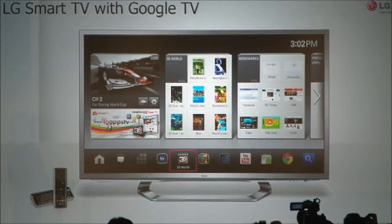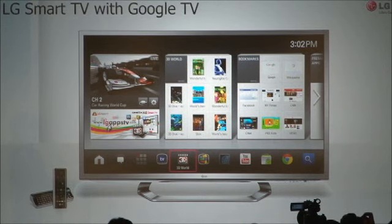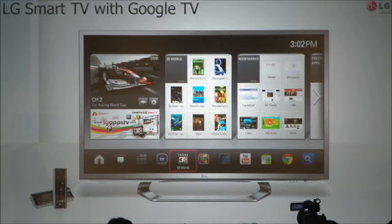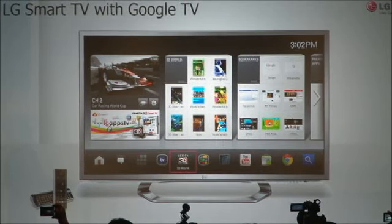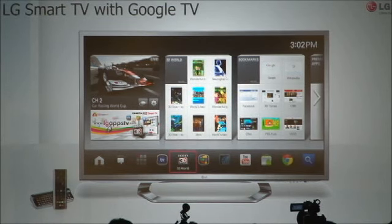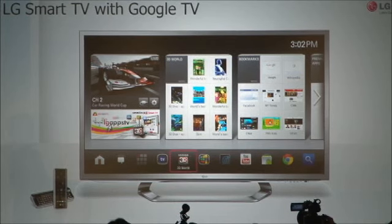Before we move on to the next product category, I'd like to introduce another new product. As you know, Google launched their updated TV experience last year. We believe that we have great technologies such as our Cinema TV, Cinema 3D, Magic Remote, and dual-core L-Line chipset that would make LG Google TV a popular choice for many consumers. So, this year at CES, we'll be showcasing our own series of Google TVs running on the latest Google TV software.